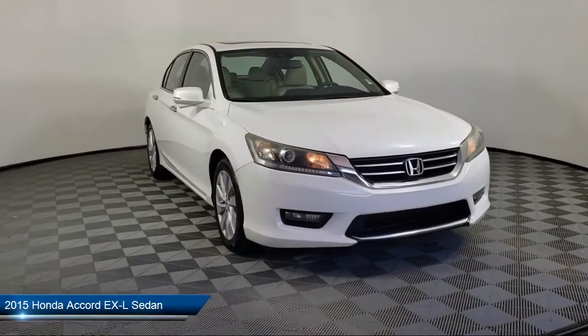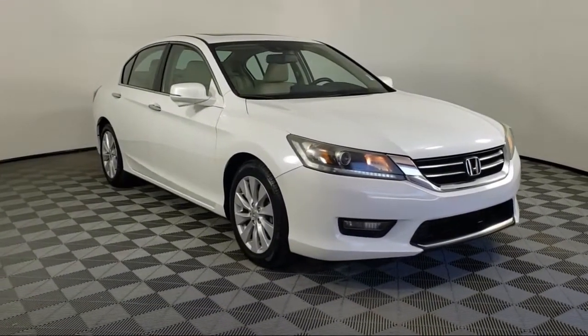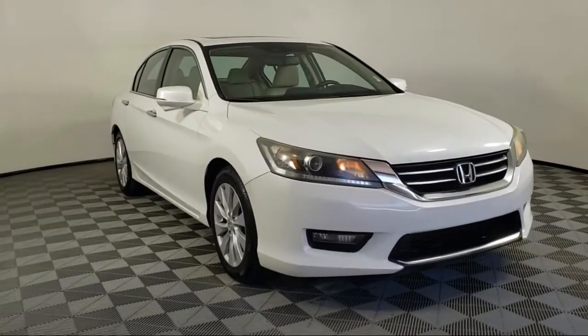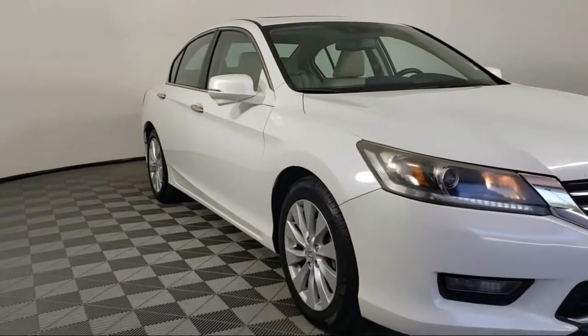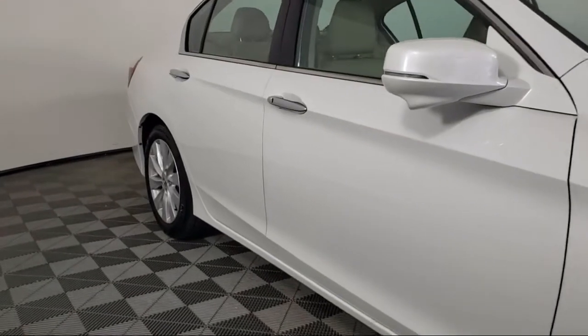It comes equipped with alloy wheels, rear view camera, heated front seats, heated door mirrors, fully automatic headlights, and dual front side impact airbags.